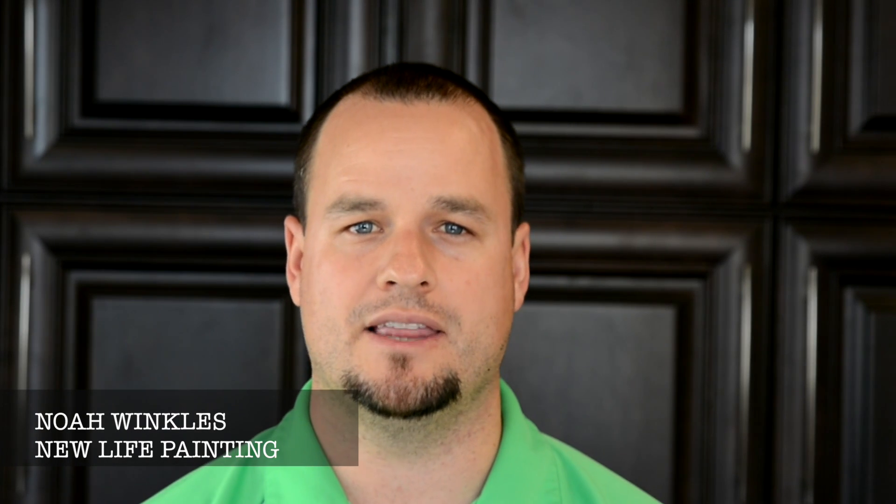Hey, it's Noah from New Life Painting, and thank you for visiting our website, newlifepainting.com.